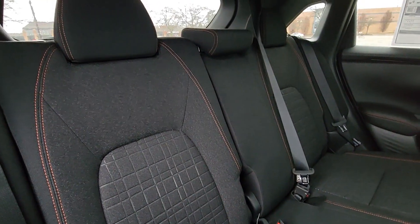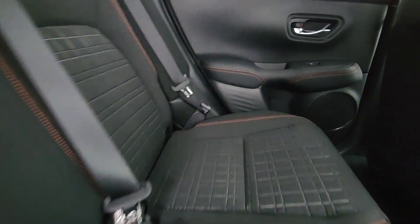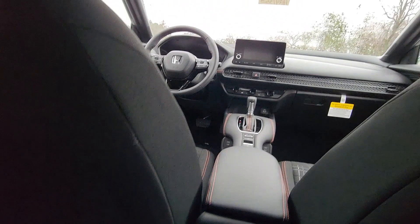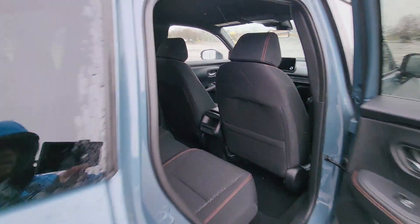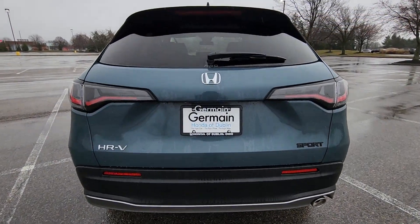Pass-through rear seat, Bluetooth, Brake assist, Keyless start, Rear spoiler, Auto climate control. This is a top-rated dealer. Schedule a test drive now before this model is gone.